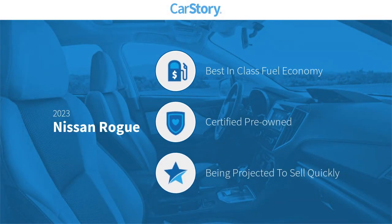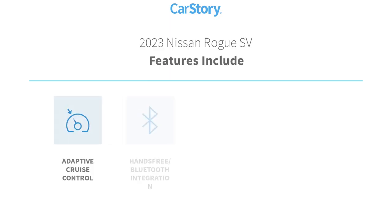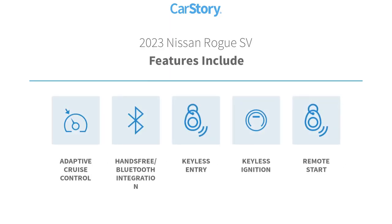Car Story Research indicates this vehicle as having best-in-class fuel economy, certified pre-owned. Features also include adaptive cruise control, hands-free Bluetooth integration, keyless entry, keyless ignition, and remote start.